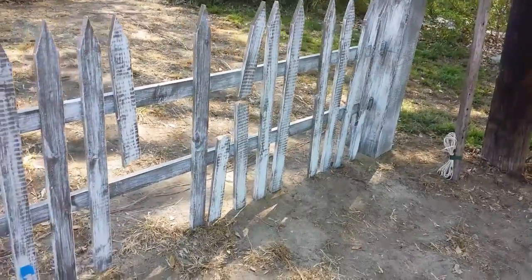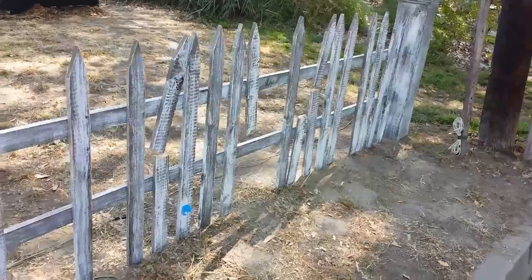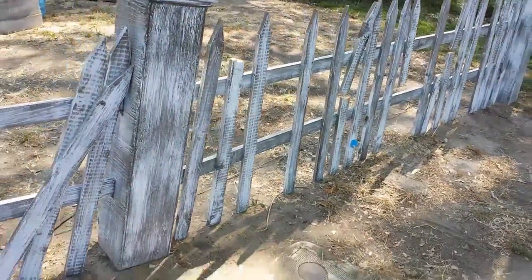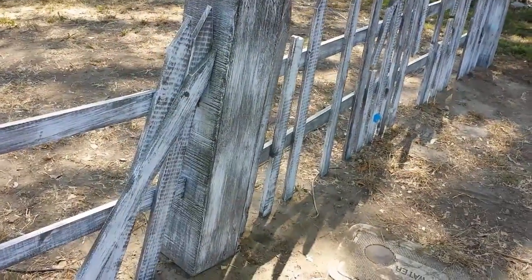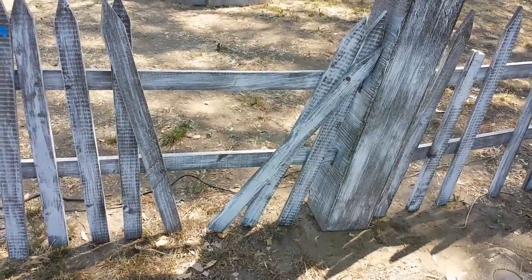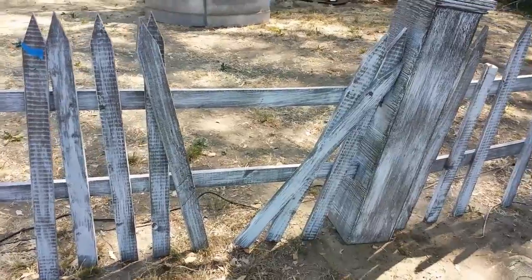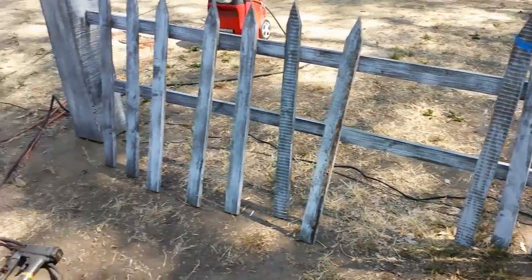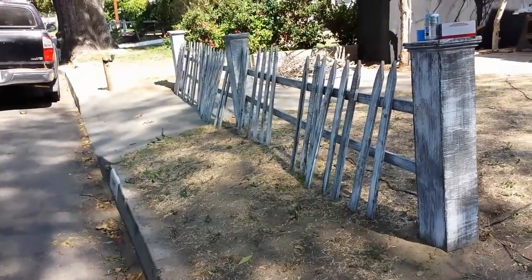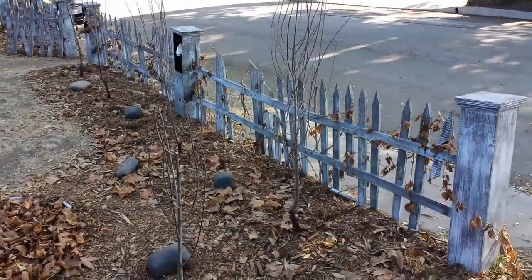We are working on the fence and this is what we have so far — it's turning out good and spooky! What we've done is angled some of the pickets to make them look like they're falling down, like someone tried squeezing in there. I think that looks pretty cool, and we've got the rest of the fence to go.